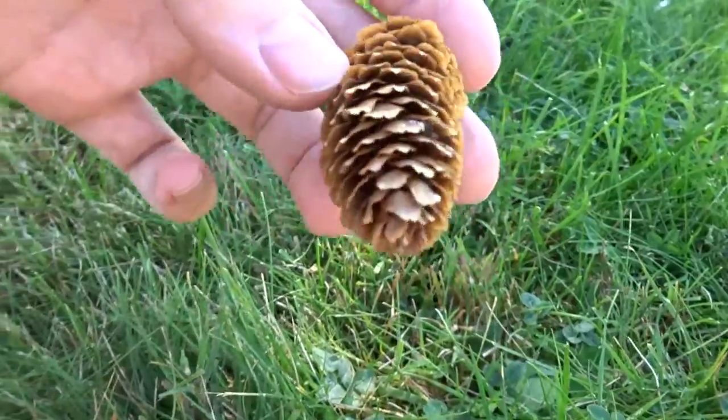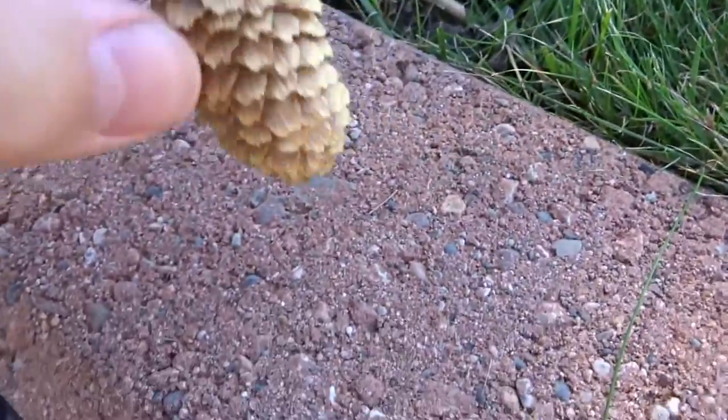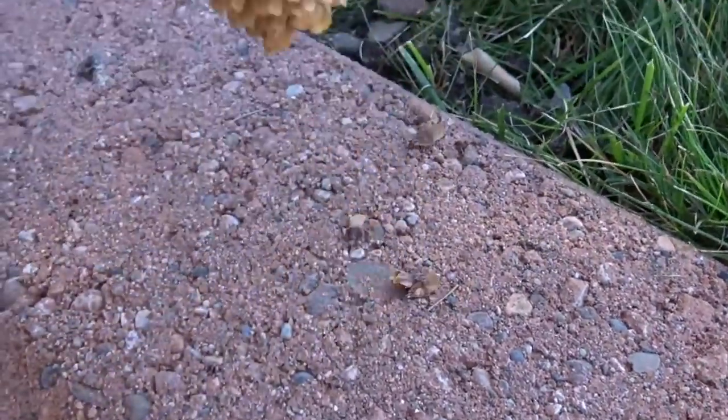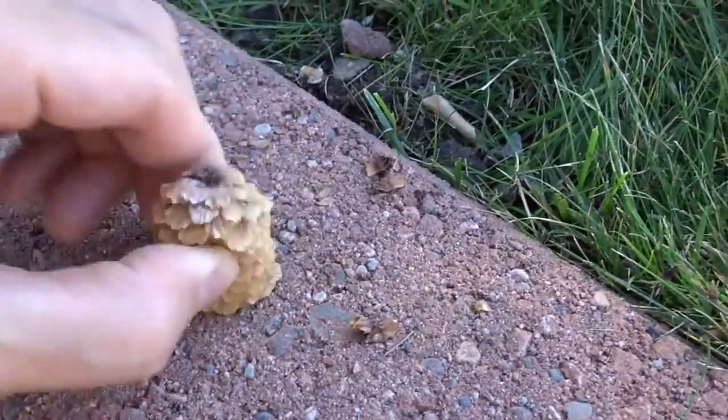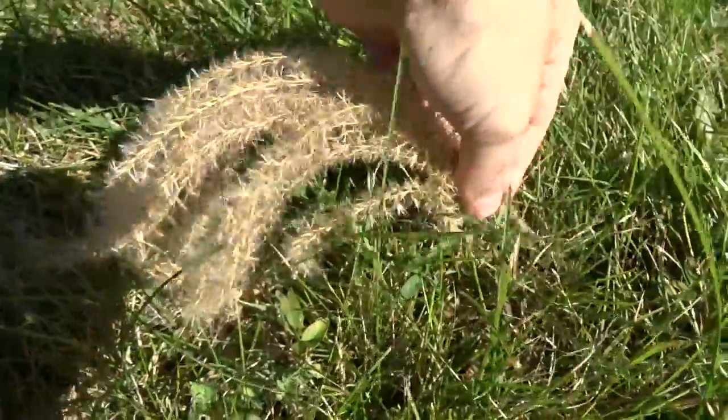This is where you get pine nuts from. I saw this in a video — you simply tap it. And there you go. This here is another hair alternative for my Rastafari brothers.